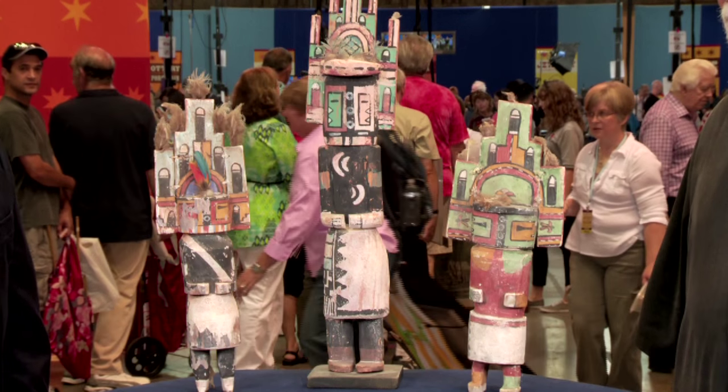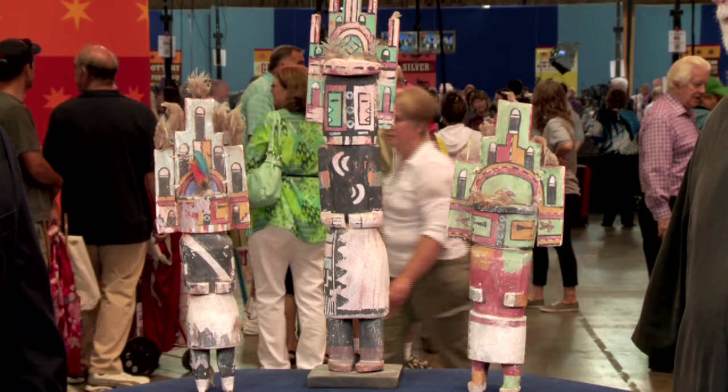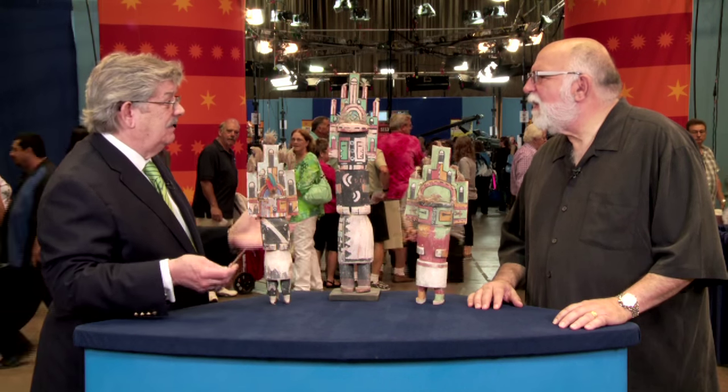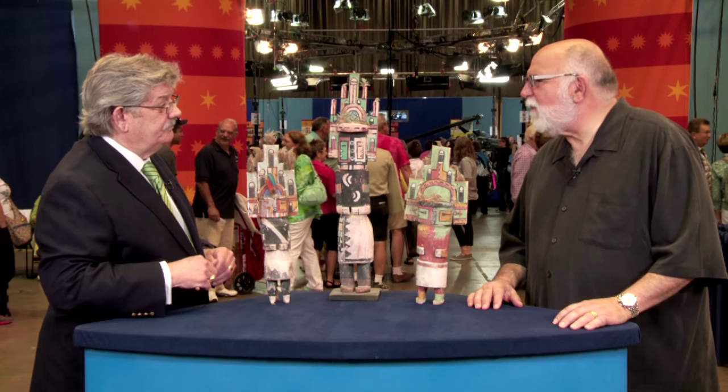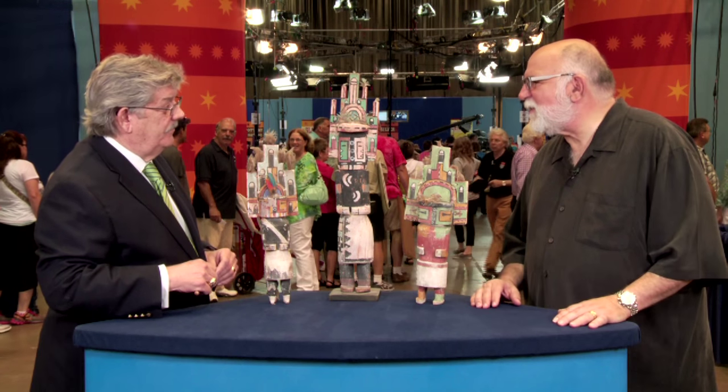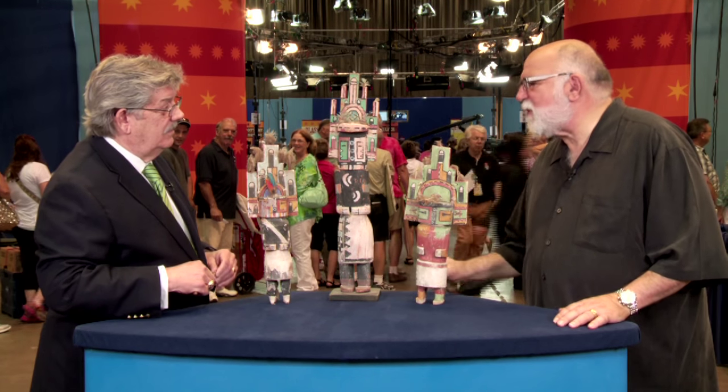I think they've got a great look, and quite frankly I prefer the older-looking ones to the new ones — I just don't like the fresh paint. I don't like the new kachinas either. I've got a collection of many kachinas, and this is my absolute favorite style.